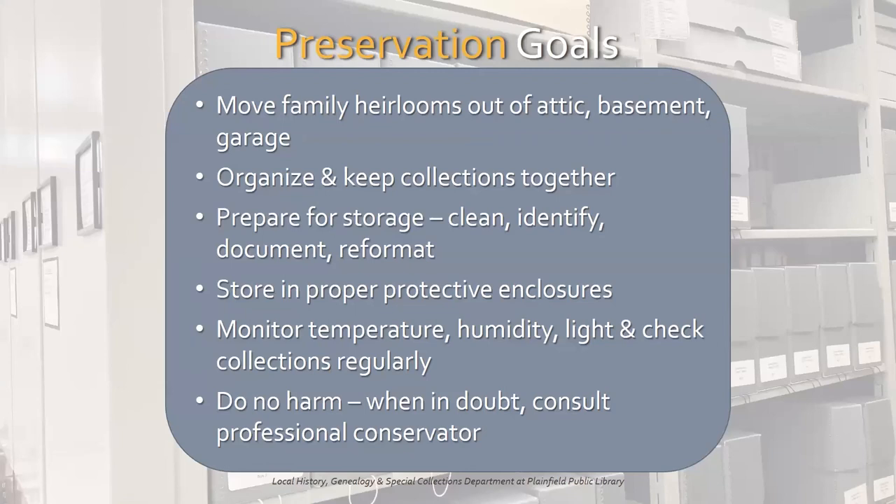So here are your next steps in preservation summed up. Move your heirlooms out of the attic, basement, or garage. As you're going through your stuff, start organizing and categorizing and keep collections together. Prepare artifacts for storage — clean, identify if you can, document with photos, and reformat. Store in proper protective enclosures. If the purchasing process seems overwhelming or too expensive, keep in mind that what directly touches an artifact should be acid-free, lignin-free, and PAT-passed material — so think tissue paper, folders, and sleeves. Buy additional layers like acid-free boxes if and when you can afford them. Monitor the temperature, humidity, and light in your storage and display spaces and make adjustments as needed. Remember to check your collections regularly. And finally, do no harm — if you feel an object needs special attention, don't try to fix it yourself. Consult a professional conservator.